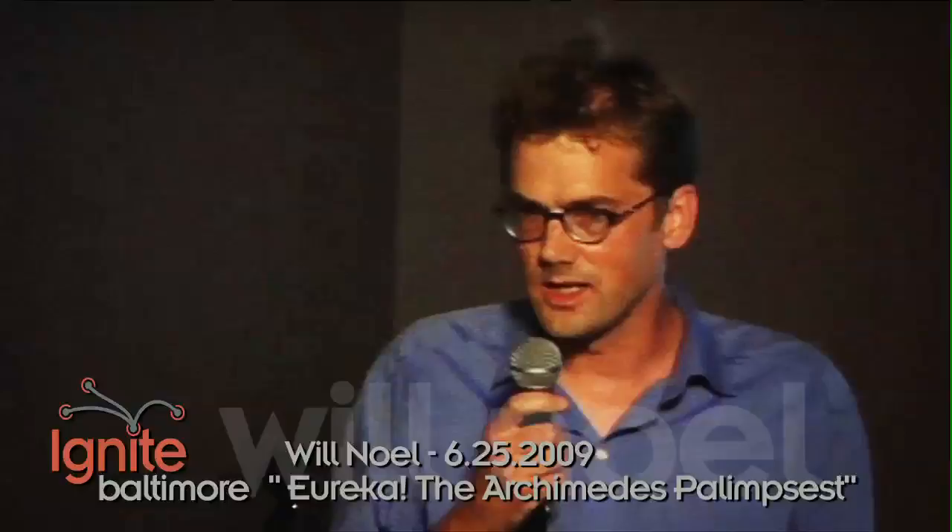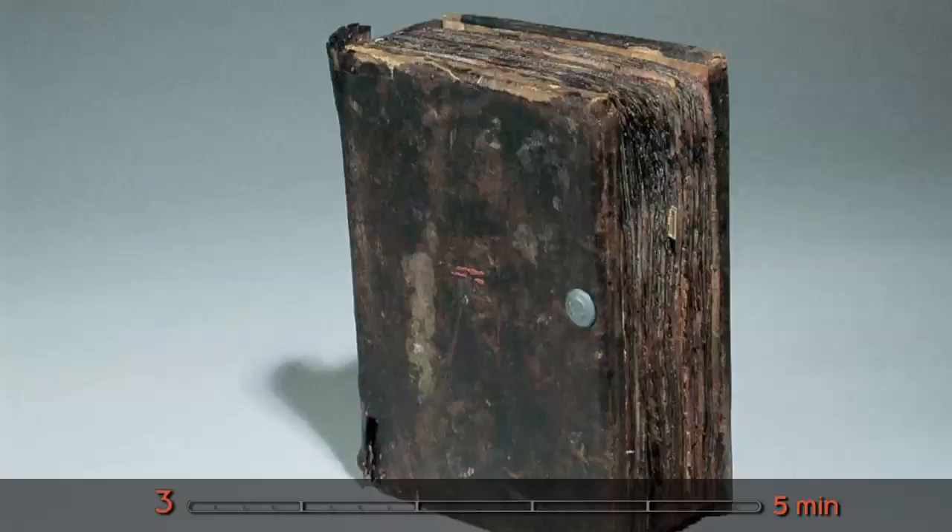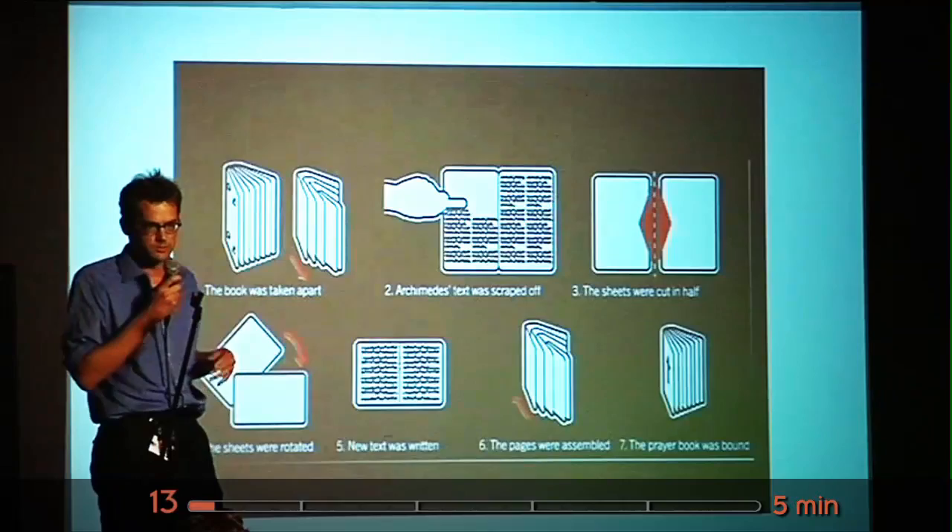I look after the oldest books in Baltimore. I like to advocate them because I love them. And one of them is this one. It's got some problems, this book. But it's a very important book. It was written in the 10th century. It's the only place in the world that you can see three texts by Archimedes — the only place where you can find Floating Bodies in Greek, the Method of Mechanical Theorems, and the Stomachion. It has some problems, this book.